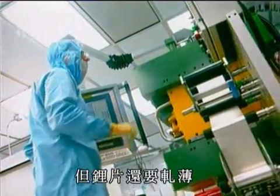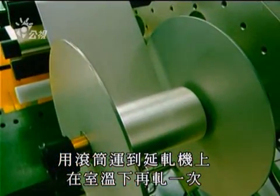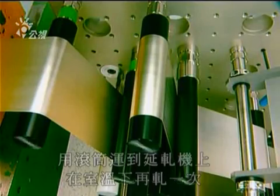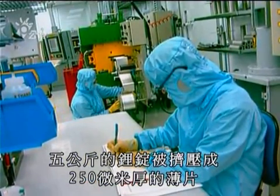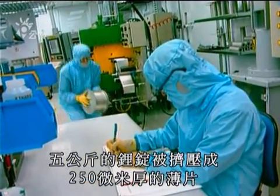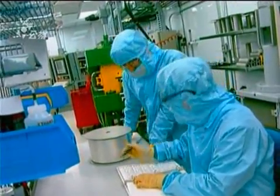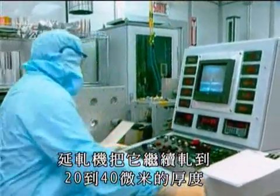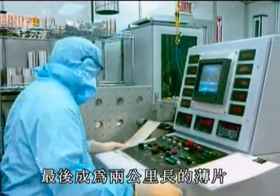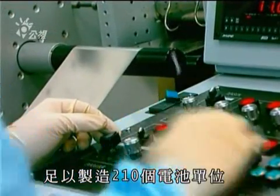The sheet has to be further thinned. Placed on a roller, it is carried to the laminator. At room temperature, it's thinned once again. In just 20 minutes, the 5 kilo ingot will have been transformed into a thin 250 micron sheet some 200 meters in length. This laminator completes the thinning of the sheet to between 20 and 40 microns. The resulting 2 kilometer long sheet will allow for the fabrication of 210 battery units.